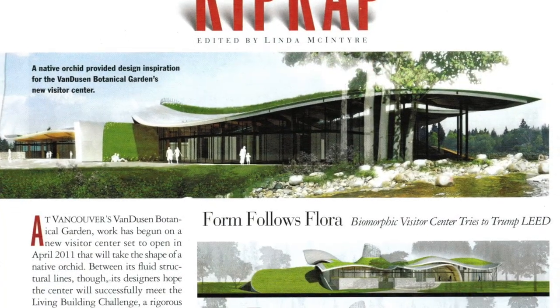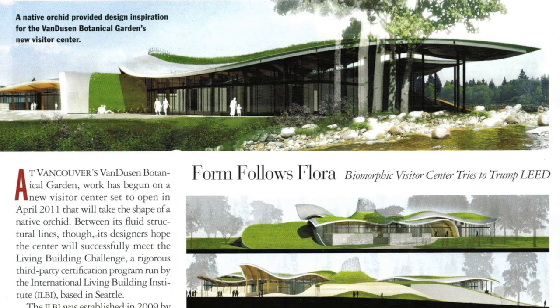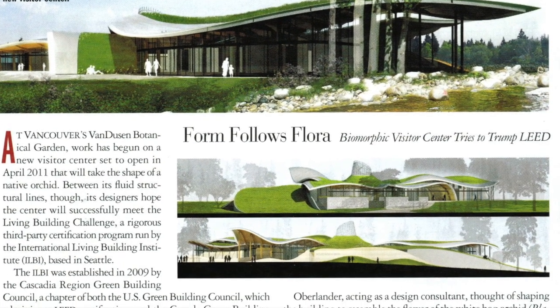The vegetated land ramp connects the green roof to the ground plane, encouraging use by local fauna and promoting biodiversity.